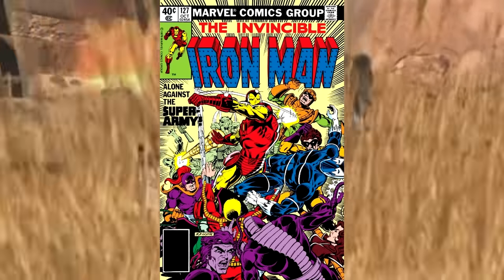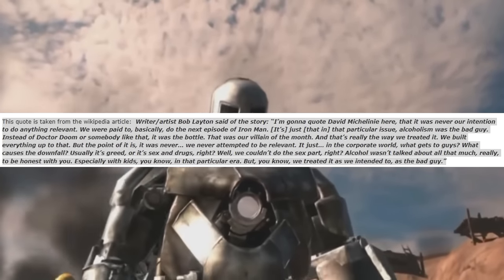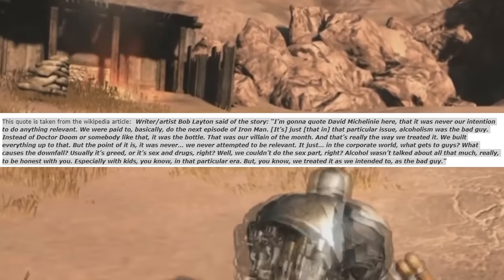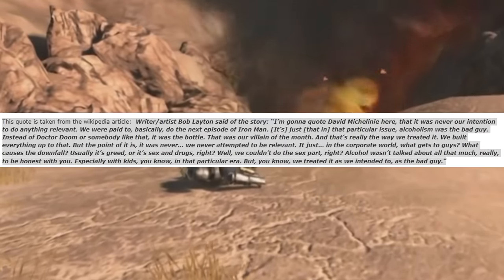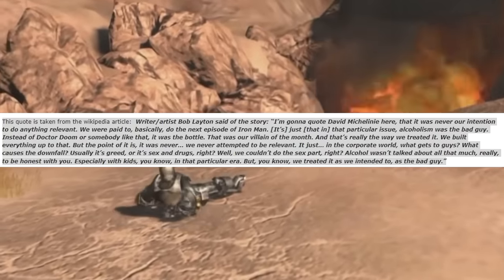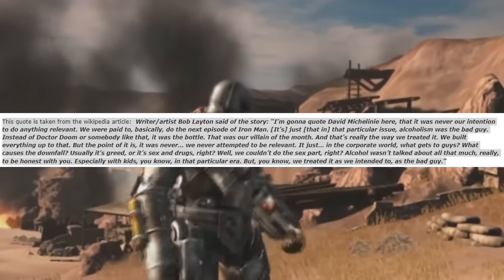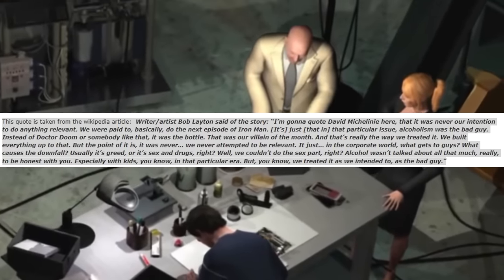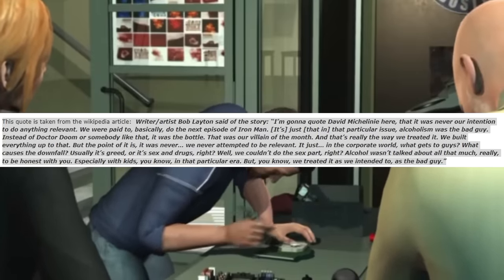Writer Bob Layton, quoting David Michelinie, said: 'It was never our intent to do anything relevant. We were paid to do the next episode of Iron Man. It's just that in that particular issue, alcoholism was the bad guy instead of Doctor Doom or somebody like that — it was the bottle. That was our villain of the month. In the corporate world, what gets the guys? Usually it's greed, or it's sex and drugs. Well, we couldn't do the sex part. Alcohol wasn't talked about all that much, especially with kids in that era. But we treated it as we intended to — as the bad guy.'